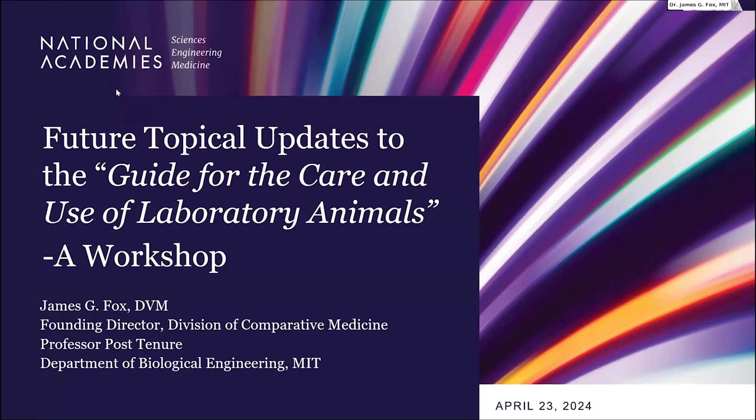We're almost there. This is the concluding section of our two-day workshop.